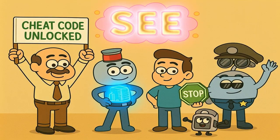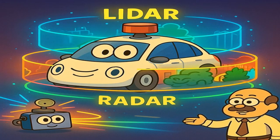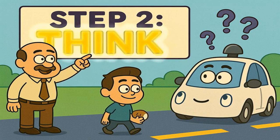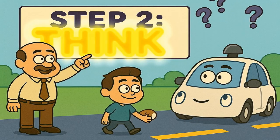So that's the seeing part. The car has its laser maps, its color vision, and its bad weather vision. It's constantly collecting a ridiculous amount of information about everything around it. But seeing is useless if you don't know what to do with the information. That brings us to the second step: think.